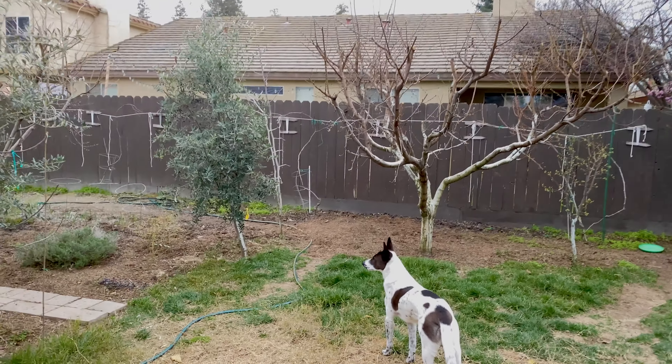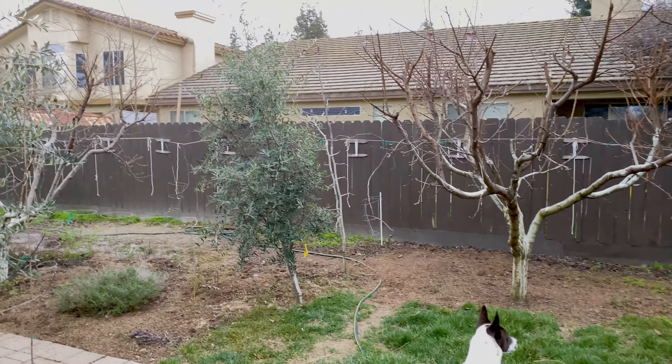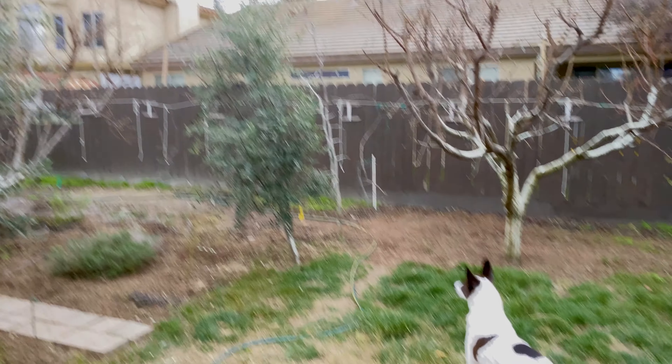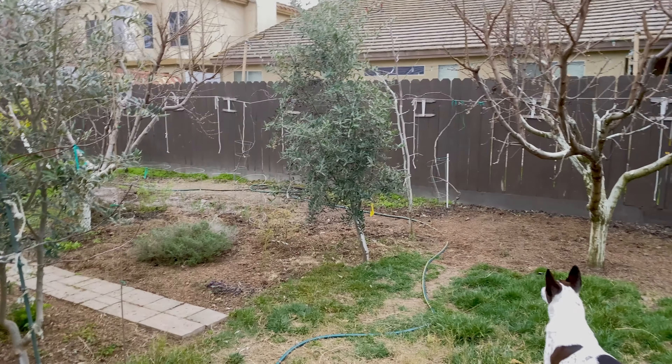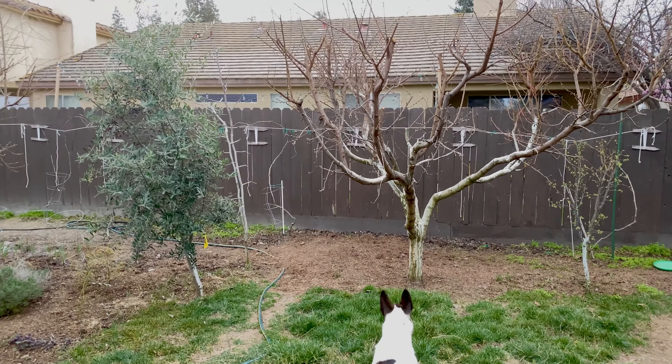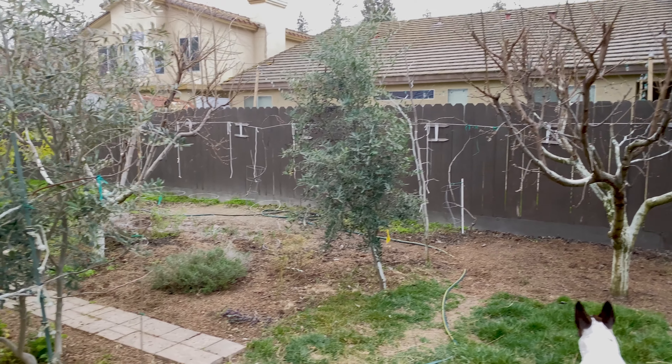Hello everybody, this is Moses from Out There Gardens. I'm going to walk around the garden because there are some fruit trees and nut trees that are flowering and I just want to document it. Not all of them are flowering but some are and some are just about to open soon. So let's take a walk around.